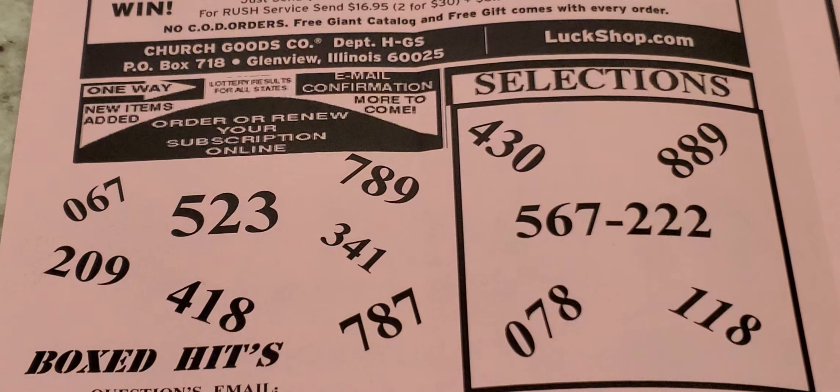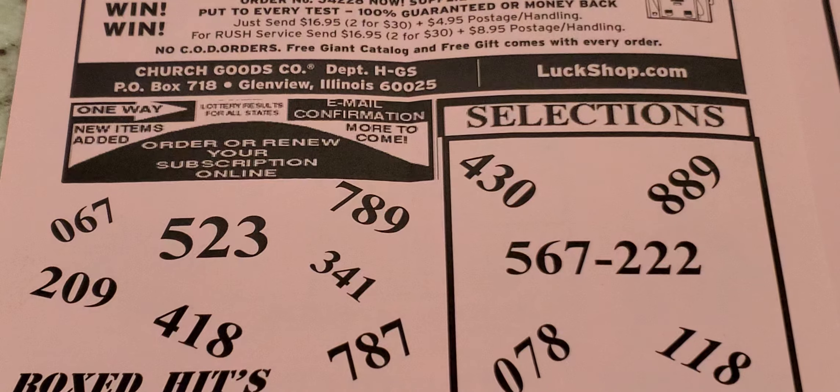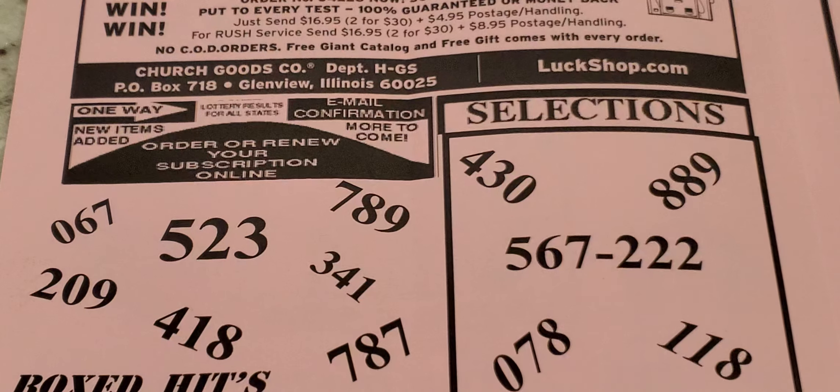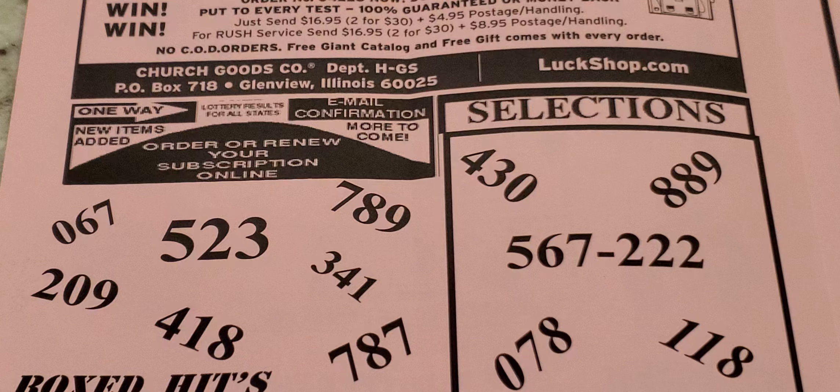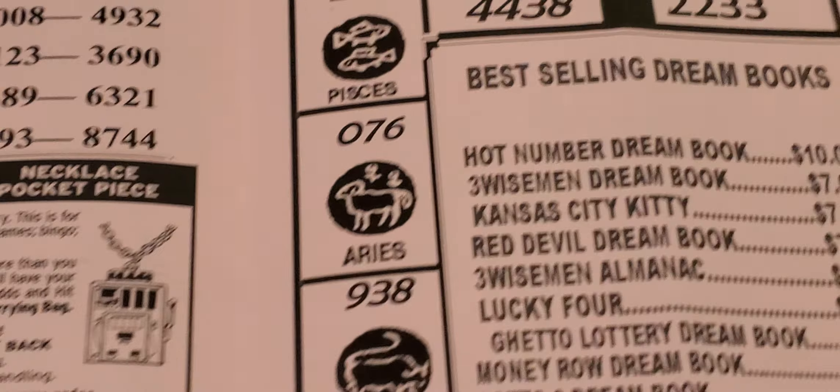The 'Box Hits' section — on the left: 0, 6, 7; 2, 9, 0; 5, 2, 3; 4, 1, 8; 7, 8, 9; 3, 4, 1; and 7, 8, 7. Right off the bat I see 7, 8, 7 and 7, 8, 9 — I'd play those together. Over on the selections side: 0, 7, 8; 1, 1, 8; 4, 3, 0; 8, 8, 9; 5, 6, 7; and triple 2s. These are the numbers they want you to focus on in this area for their selections.